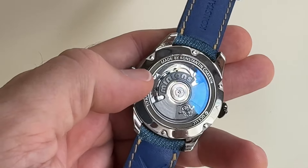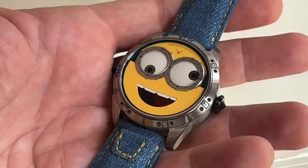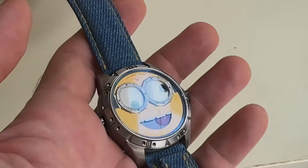If you want to add it to your collection, visit backwatchdepartment.com. Thanks again to them for letting me get hands-on with this cool, funky watch.